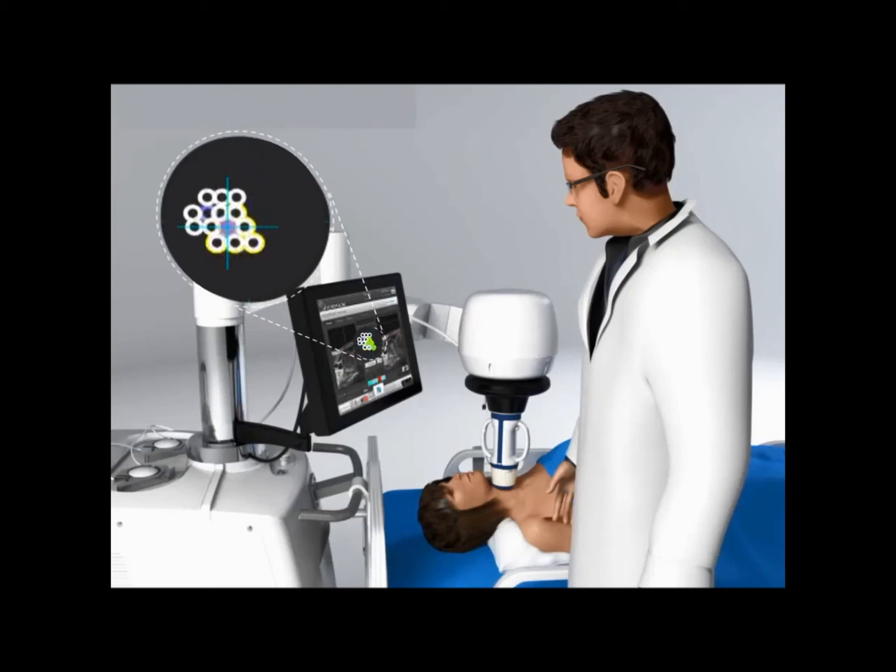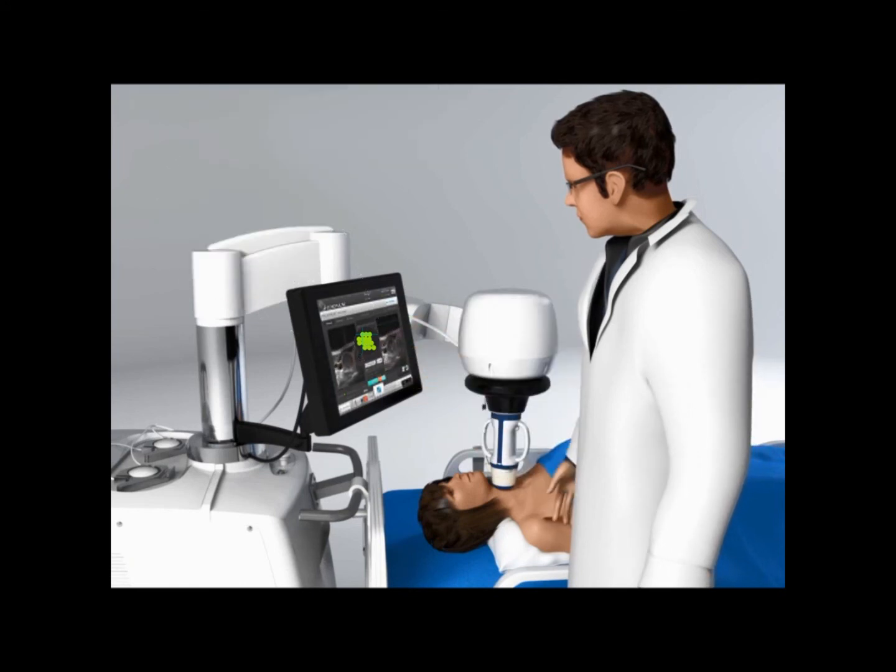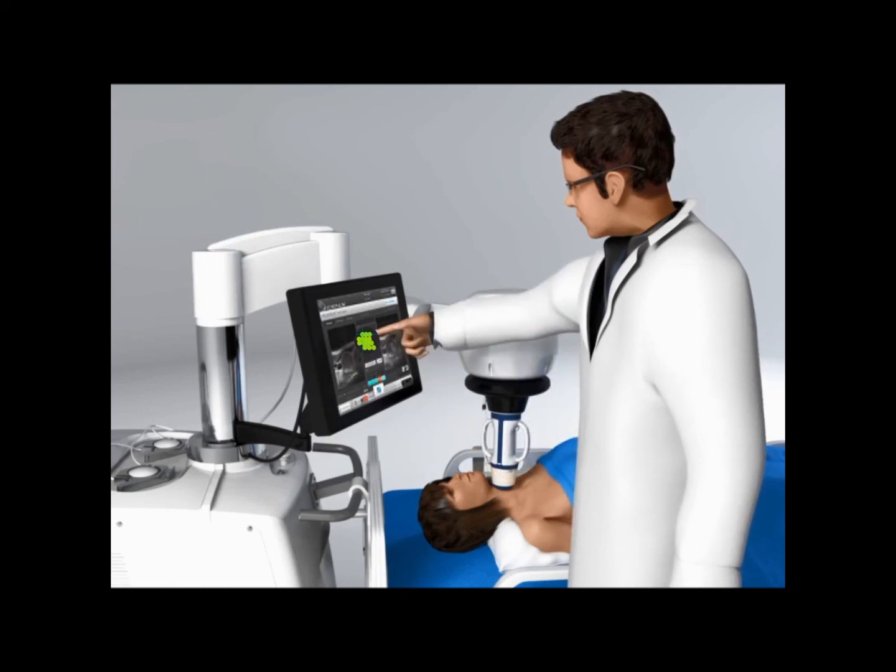The green dots on the screen indicate the level of completion of the treatment. The operator can modify and adjust the treatment parameters at any time, and can of course halt the treatment instantly if necessary.